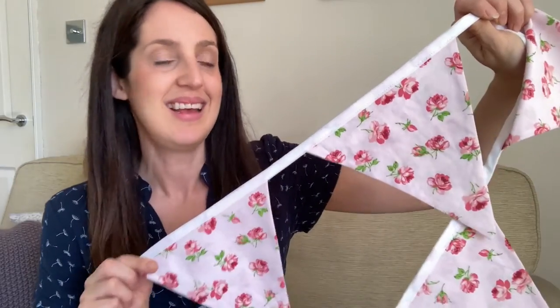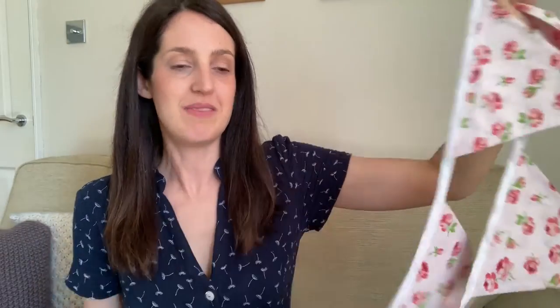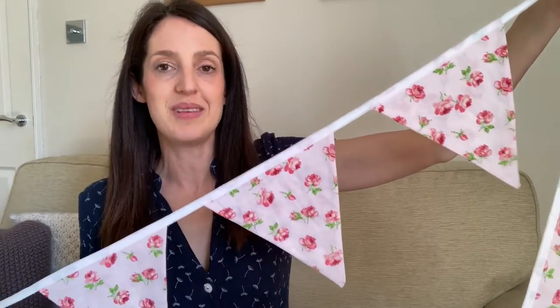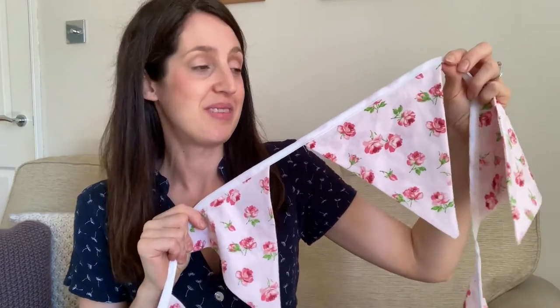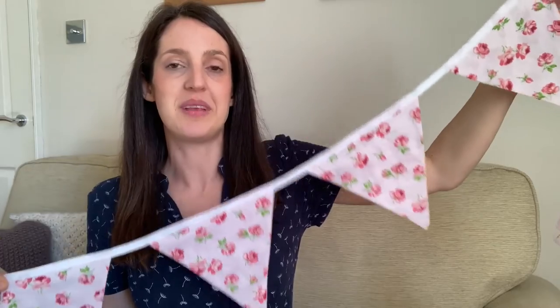Here's the fabric and the bunting I made. As you can see it's a really sweet fabric with a pale cotton base and lovely roses on it. I used some white bias binding to finish it off and made quite a lot of bunting — a couple of rows for a couple of windows in our house. My daughter really loved it, and I think bunting is great for decorating a bedroom too. A great use of some old cotton fabric, perfect for upcycling into pretty bunting.